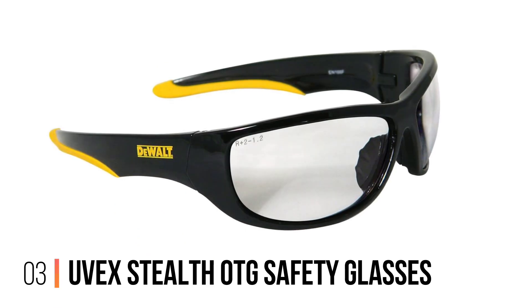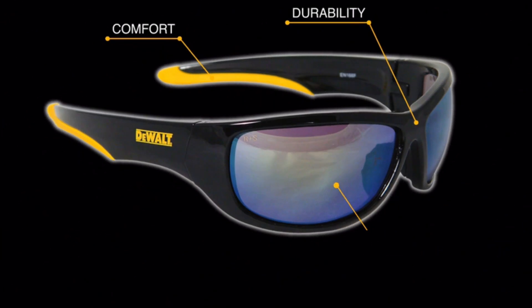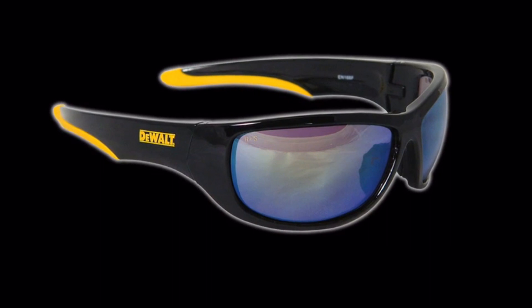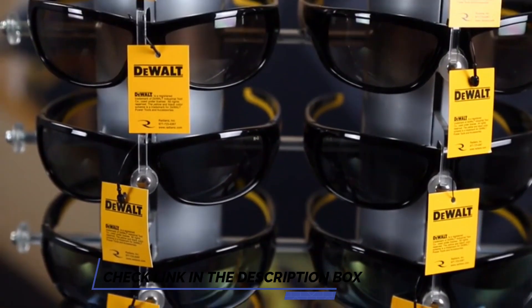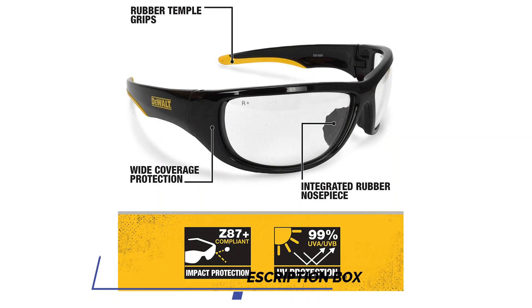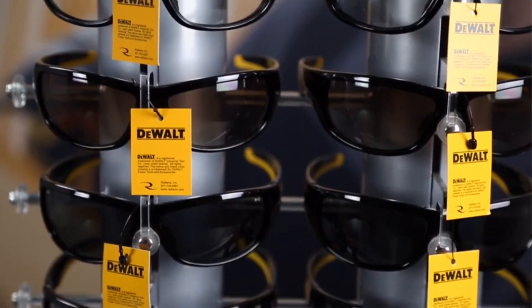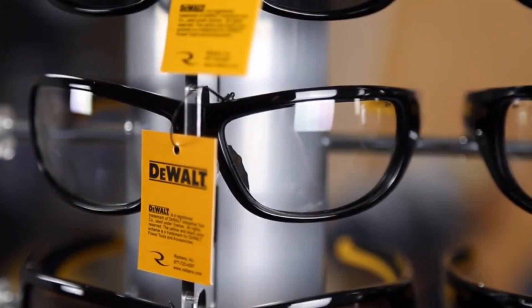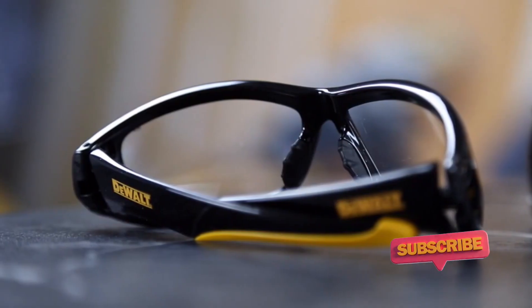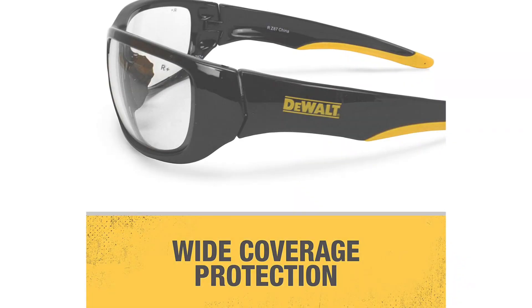Number 3: DeWalt Dominator Safety Glasses. At around $8, these safety glasses might be the least expensive DeWalt tool in your toolbox, but that doesn't mean you'll sacrifice DeWalt quality. The Dominator safety glasses are styled like sporty sunglasses, with 99.9% UV protection. They boast a sturdy full-frame with a close fit similar to what you'd find in expensive sunglasses brands like Oakley. Available in multiple lens colors, this full-frame eyewear provides excellent coverage and protection.